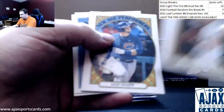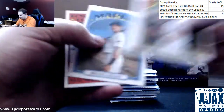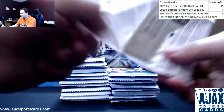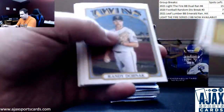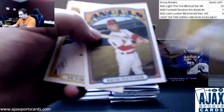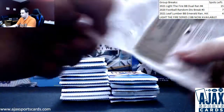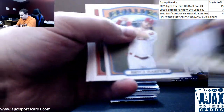Ian Happ - there's my guy - new age performers. Miguel Rojas is a base. I thought he was a short print. He played baseball at some point. Casey Mize, rookie in action. David Fletcher is a high number short print.